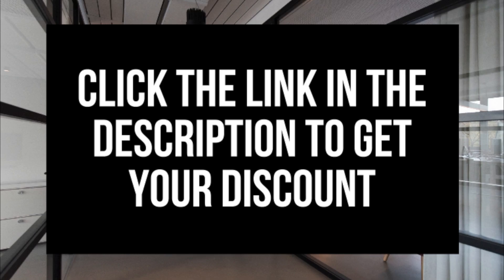A little disclosure: the link is an affiliate link. I'll receive a commission which helps support this channel and helps us put out WordPress tutorial videos on a regular basis.